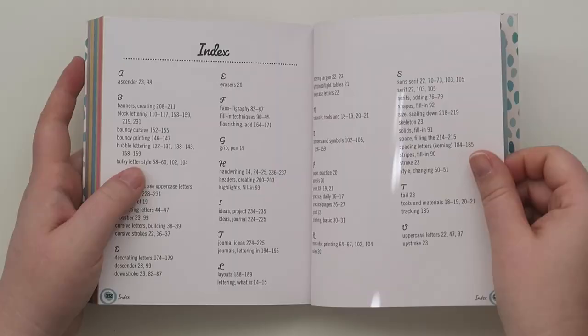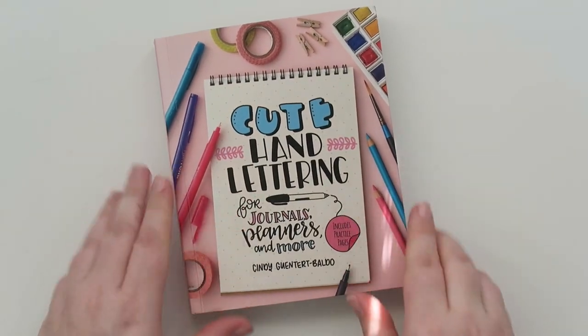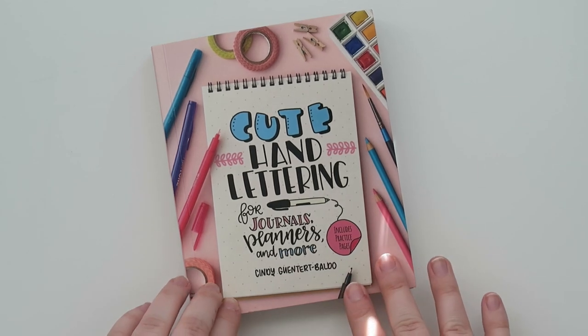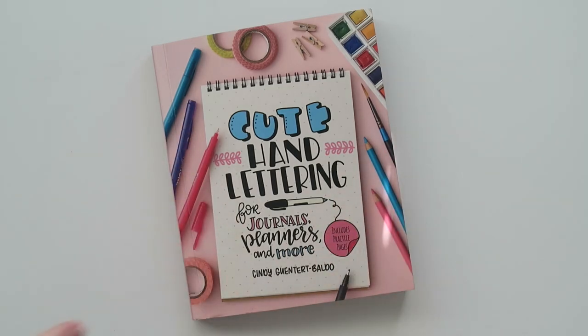All right, so that's it — sorry I wanted to flip through it quickly for you guys. I don't want to give away every single secret that Cindy has divulged in her new book. I will leave an Amazon link and I highly encourage you guys to get this if you want to learn how to do some cute hand lettering for yourself. I hope you enjoyed the flip through — if you did, make sure to give it a thumbs up, feel free to subscribe, and make sure to follow Cindy on all of her socials down below. I hope you all are having a wonderful day and I will see you all in the next video!